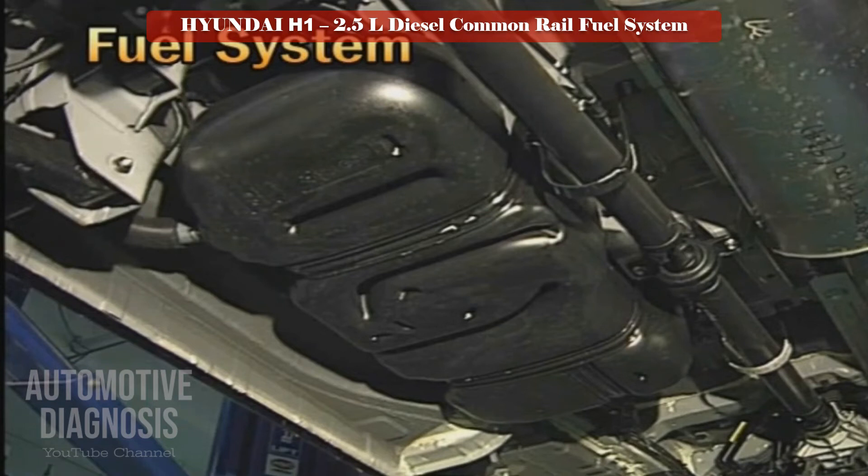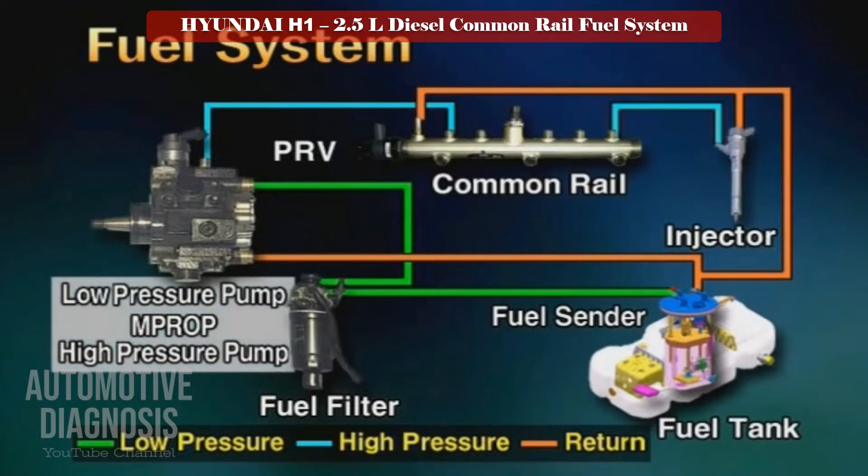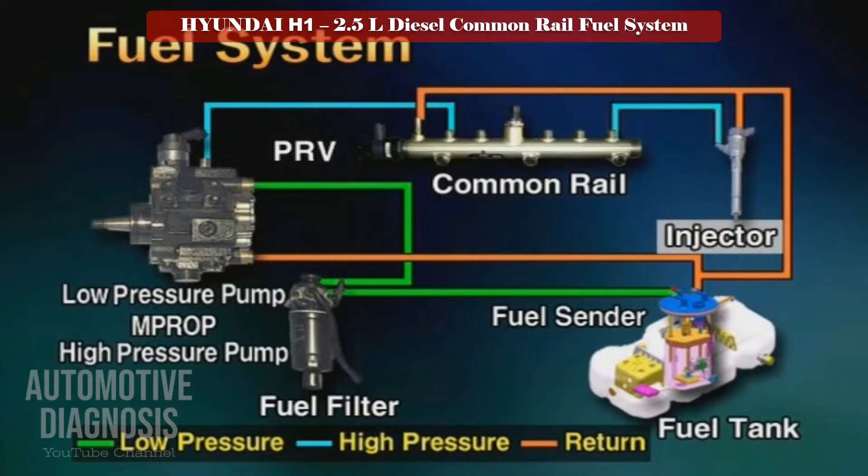The components of the fuel system in the A engine include: a fuel tank of 75 litres, a fuel sender in the fuel tank, a fuel filter for filtering foreign material, a low pressure pump integrated with the high pressure pump, an MPROP valve for controlling the fuel pressure at the inlet port, a PRV controlling the high pressure pump common rail and fuel pressure at the outlet port, and an injector spraying high-pressure fuel into the combustion chamber.